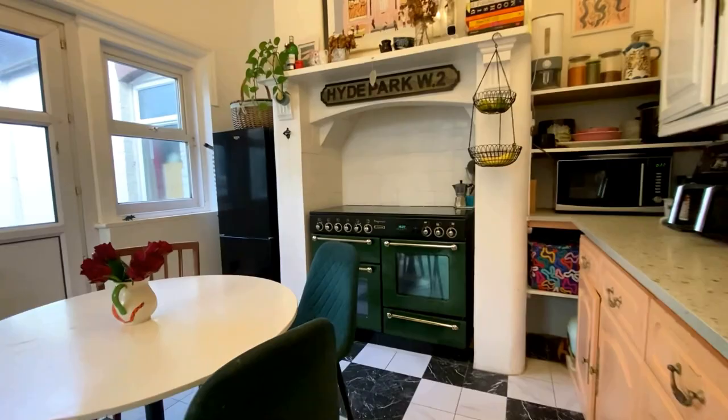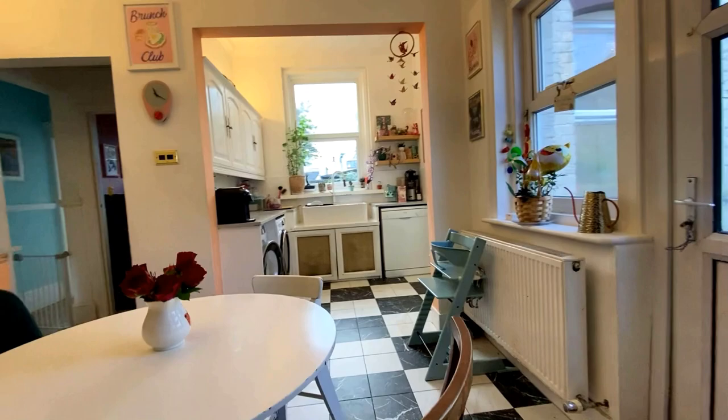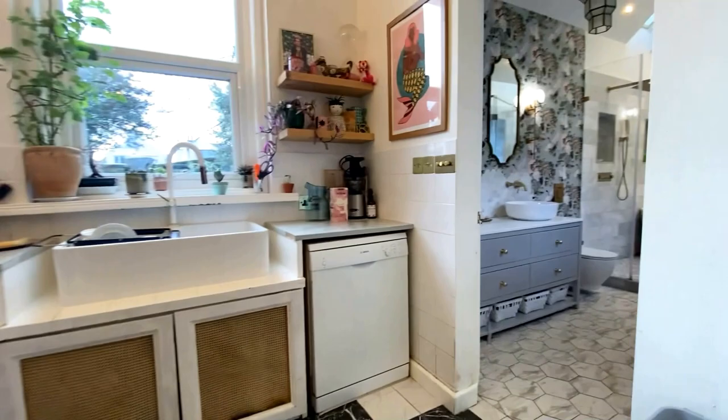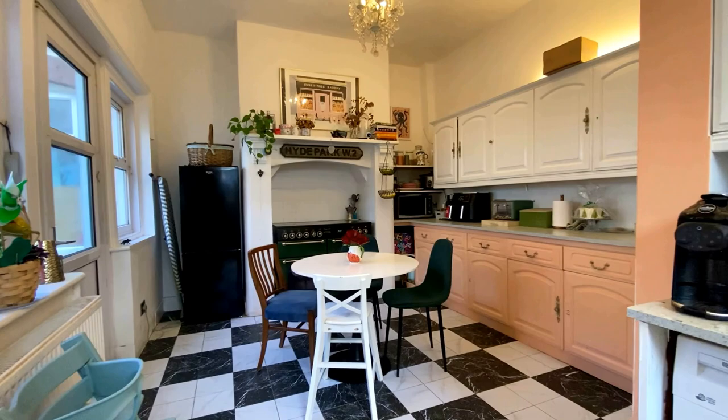Here we are coming through into the kitchen, and this is a beautiful space — really nice and classic but with a lot of modern conveniences. You've got access into the back garden from here, a utility area on the right-hand side, plenty of space for a breakfast table, huge amounts of light coming through, and those really nice tall ceilings that give you that extra sense of space.